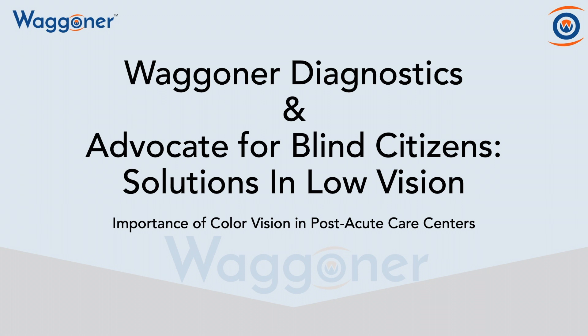Hi, my name is TJ Wagner, and I'm the co-founder of Wagner Diagnostics, and I'm excited to be working with Advocate for Blind Citizens and Solutions in Low Vision. Today, we're going to be discussing the importance of color vision in post-acute care centers. What are we waiting for? Let's begin.